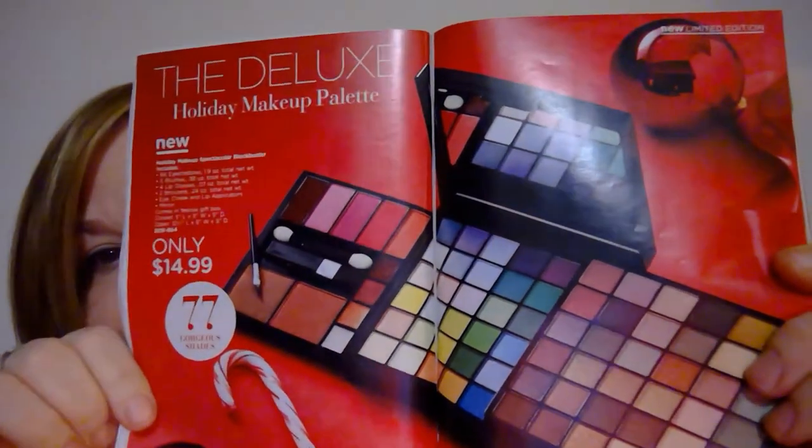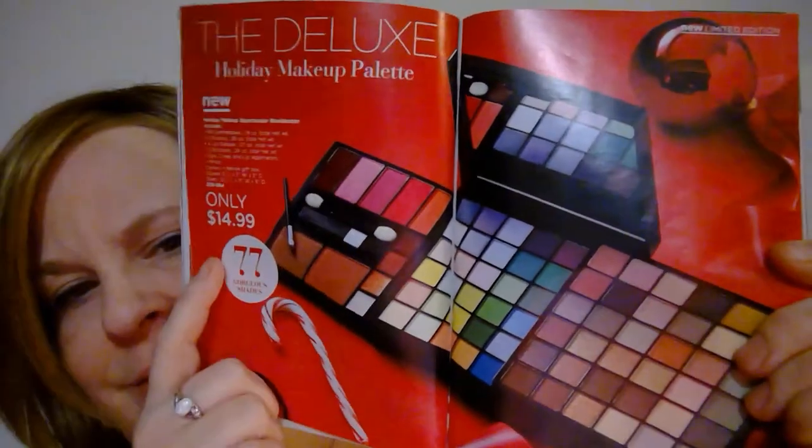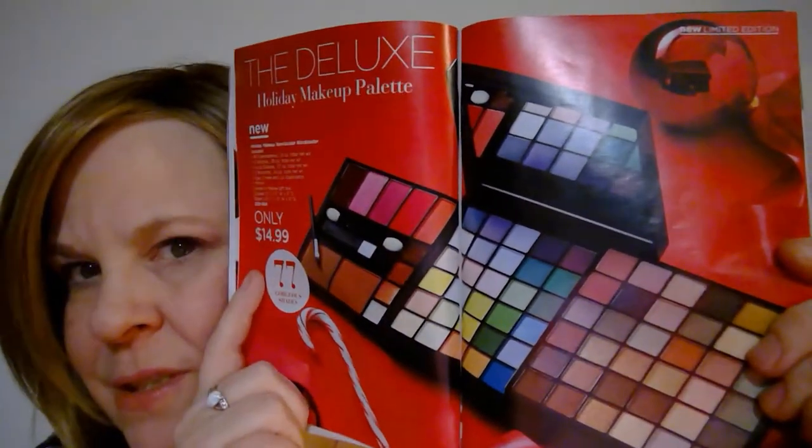This is called the Deluxe. It's got 77 colors. You want to see the real thing, don't you? Pretty sure you do. Here it is — it comes in this box with a classy gold Avon on there. And when I show this I need to make sure I don't show my messy kitchen in the mirror of it, because I'm outside. Let's try to open it up the right way.